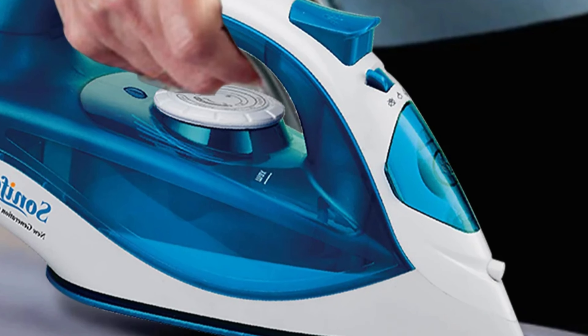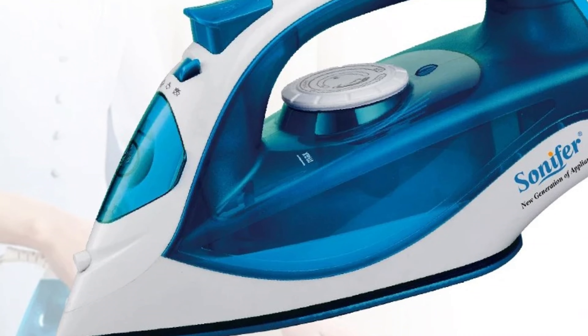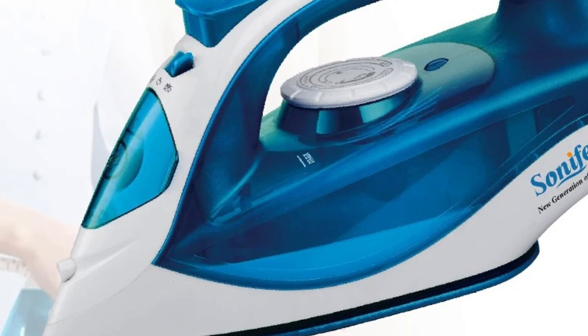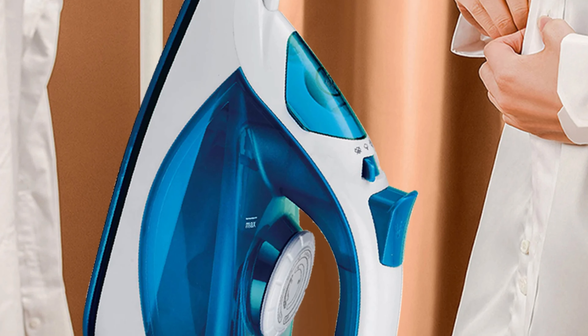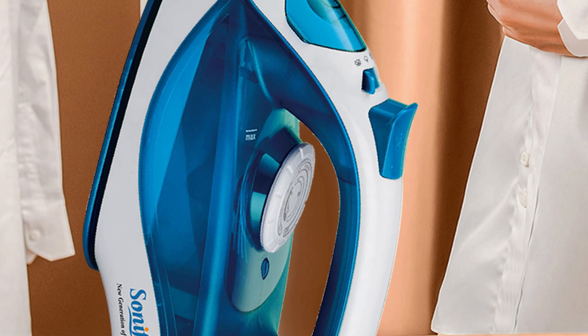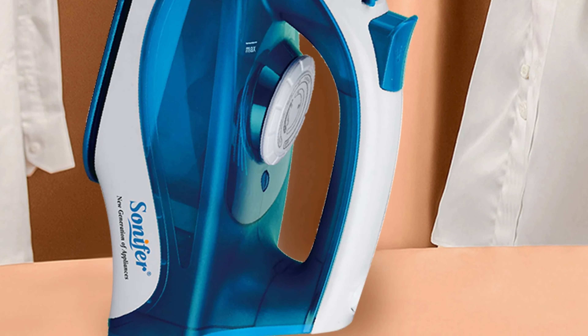The SF9027 is designed for convenience, heating up quickly in just one minute and offering a 250ml water tank for extended ironing sessions. It also features an auto-shutdown, self-cleaning and anti-calc system, and digital timer control for precise settings. The user-friendly interface with variable steam settings and three-gear selections caters to different fabrics and ironing requirements, and the non-stick soleplate ensures no sticky residue or fabric damage.